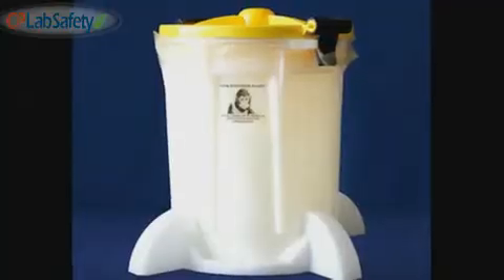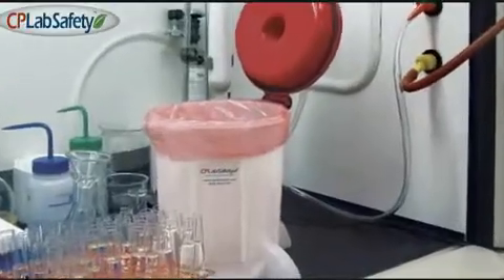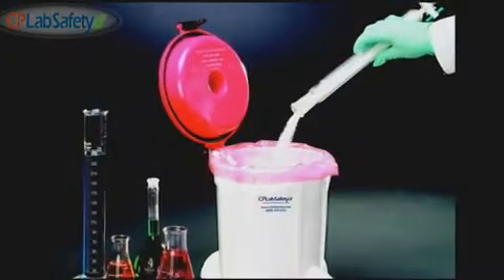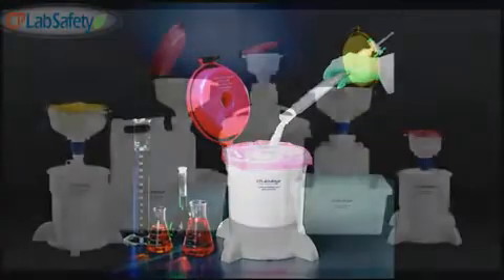Our benchtop solid waste container allows for safe disposal of small contaminated disposables like wet silica gel, radioisotopes, gloves, and wiping cloths without the risk of cross-contamination. It features the same lid design as eco-funnel and fits easily under a fume hood or on a benchtop.